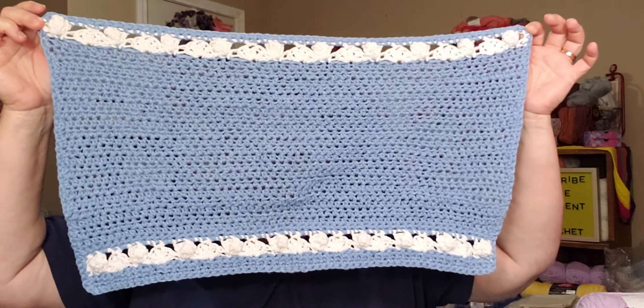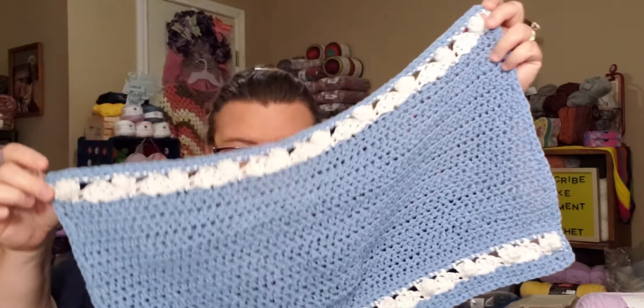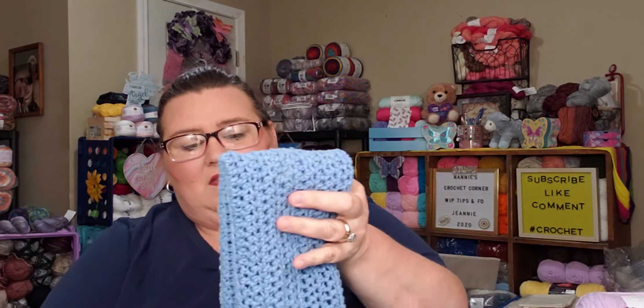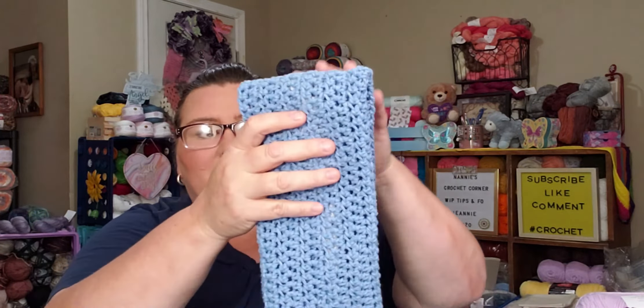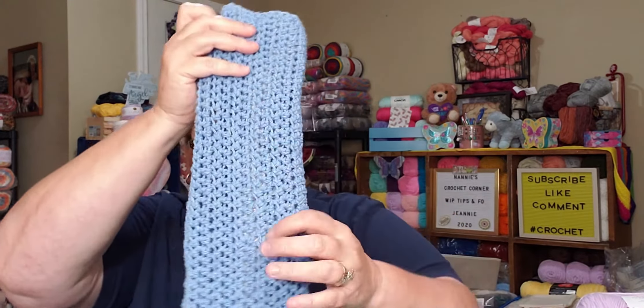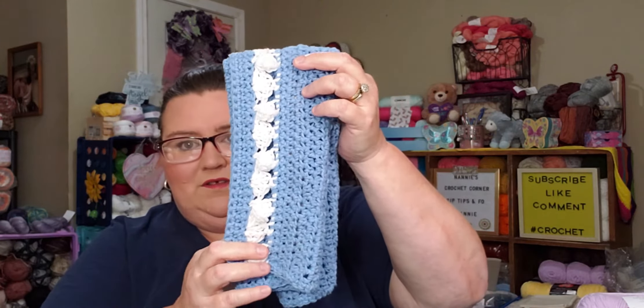Now I have not blocked any of this. Beautiful. I prefer it with a fringe. And if you fold it up like that, that's what it would look like. If you folded it the other way, that's what it would look like.